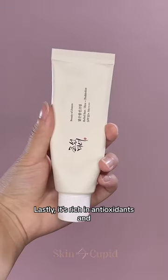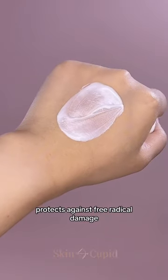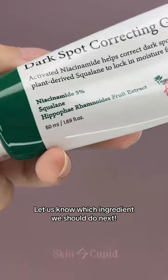Lastly, it's rich in antioxidants and stimulates collagen production, which improves skin elasticity and protects against free radical damage. Hopefully this gave you more color on niacinamide. Let us know which ingredient we should do next.